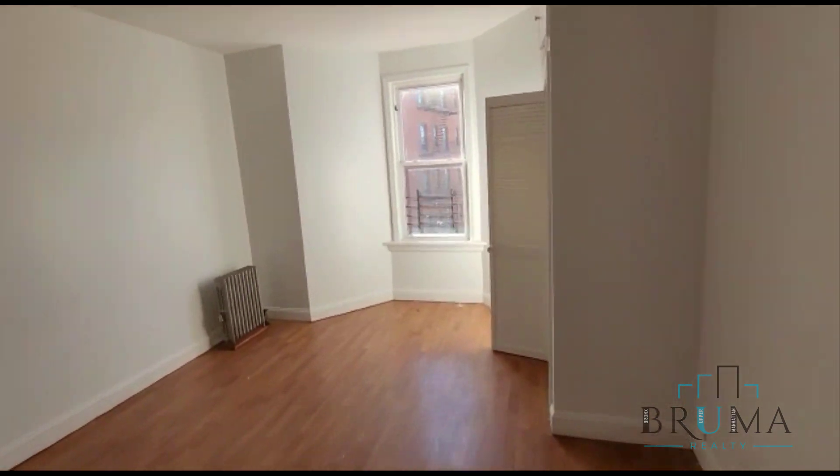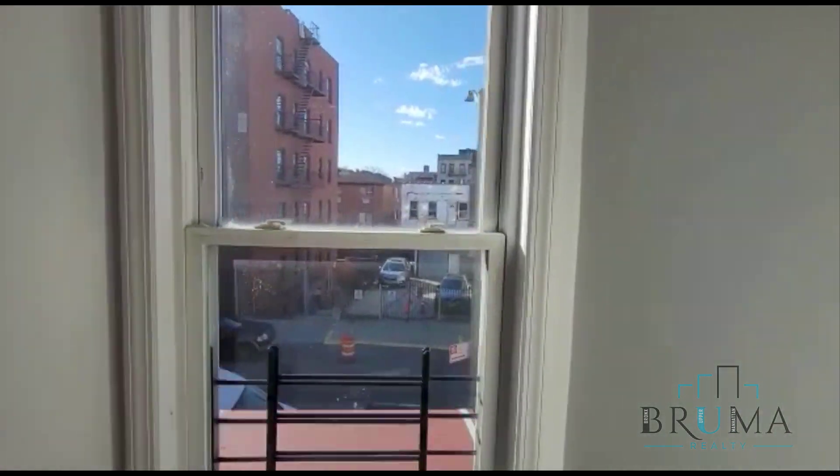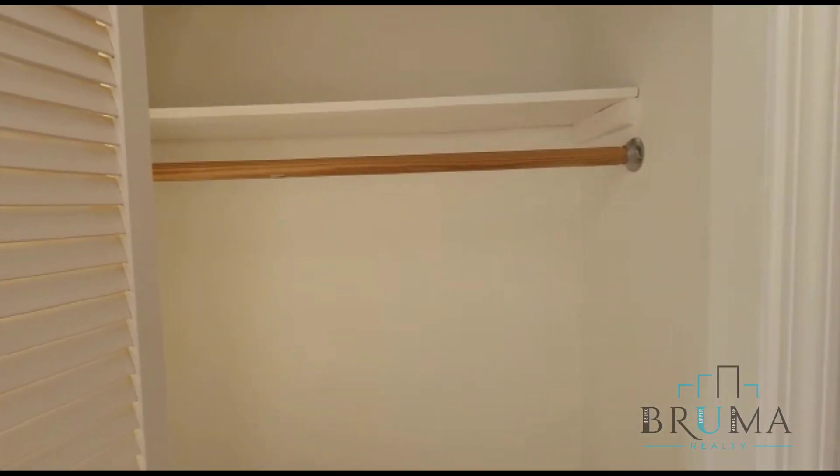Over here we have bedroom number two, same size as bedroom number one, also very large. Window at the far side of the room and a closet on the side wall.